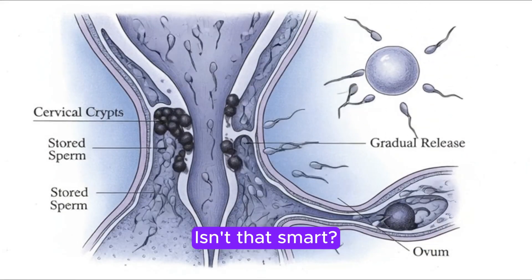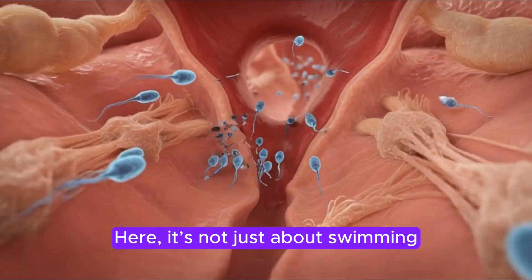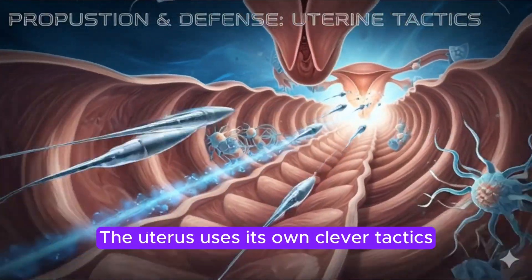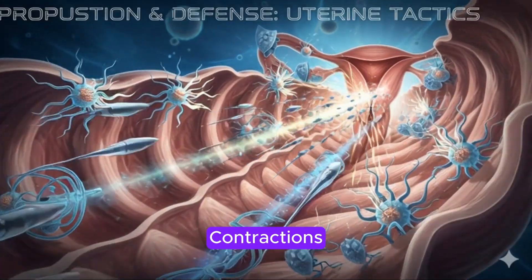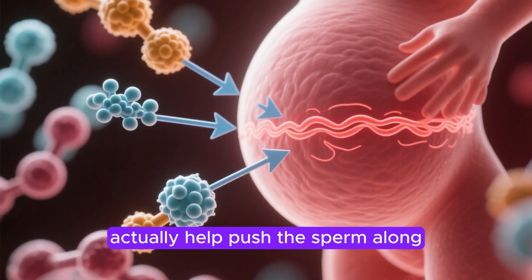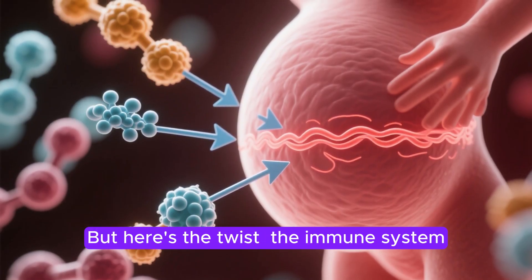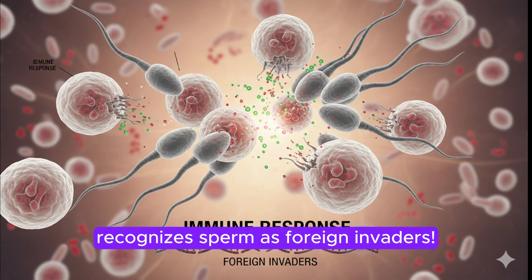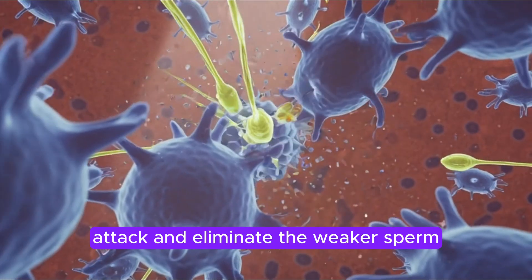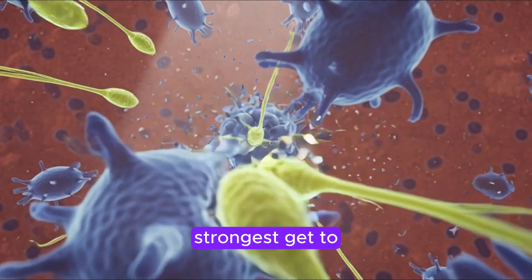Once past the cervix, sperm face new challenges inside the uterus. Here, it's not just about swimming — it's about propulsion and defense. The uterus uses its own clever tactics: contractions triggered by special chemicals like prostaglandins and oxytocin actually help push the sperm along, guiding them towards the fallopian tubes. But the immune system recognizes sperm as foreign invaders. Macrophages and neutrophils, our body's defense cells, attack and eliminate the weaker sperm. Only the fittest and strongest get to continue their mission.